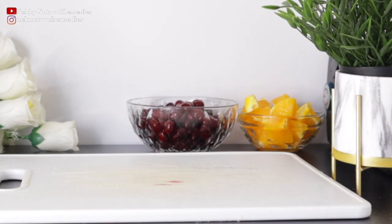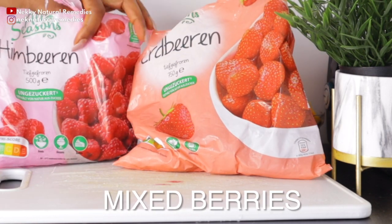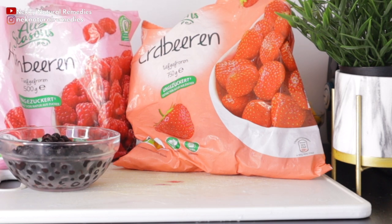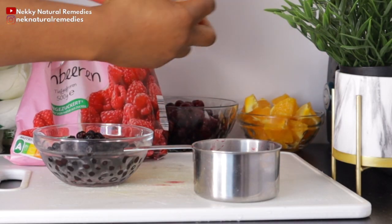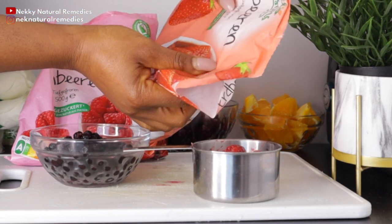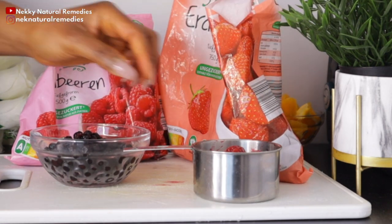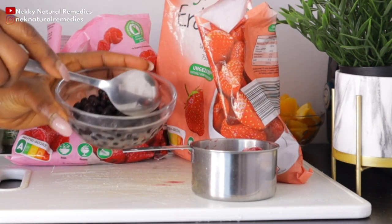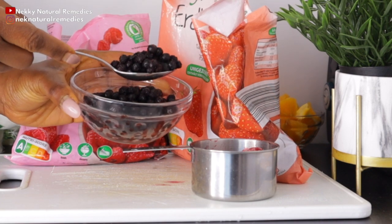The next ingredient is berries — I have here mixed berries that include blueberry, raspberry, and strawberry. Mix any kind of berries that you have; they are all very good for your eyes. I'm going to be making use of two cups of these mixed berries.